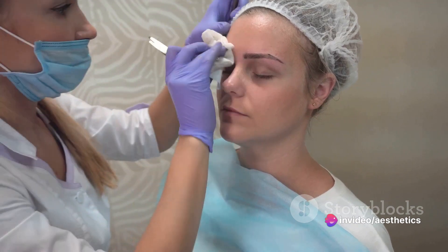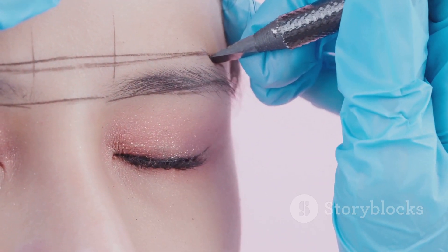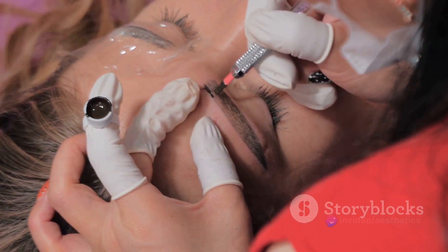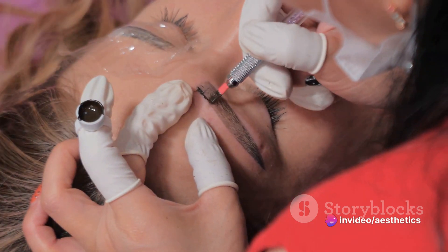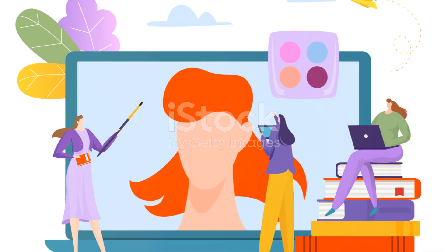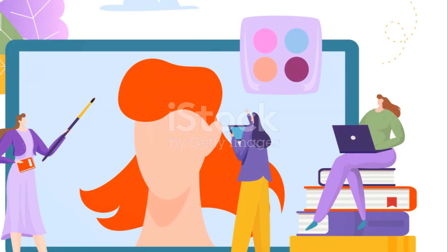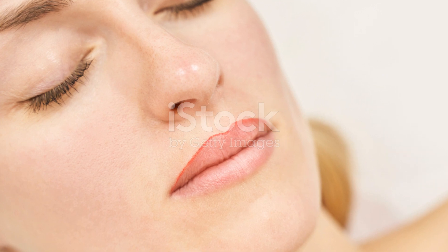But the benefits don't stop there. Microblading is a highly sought-after treatment, which means there's a market ready and waiting for your services. You can choose to make microblading your sole focus, establishing a niche business that caters to a specific need. Alternatively, you can add microblading to your repertoire of treatments, diversifying your offerings and attracting a wider client base. With the Microblading Brows course, you're not just learning a new skill — you're opening a door to new opportunities in the beauty industry.